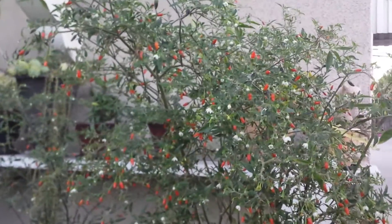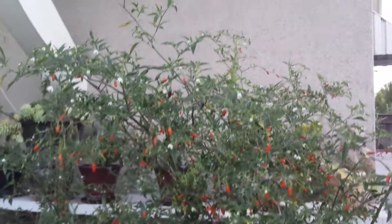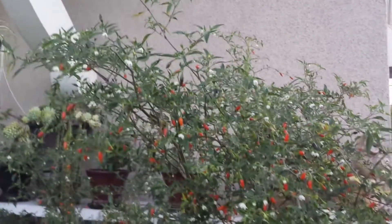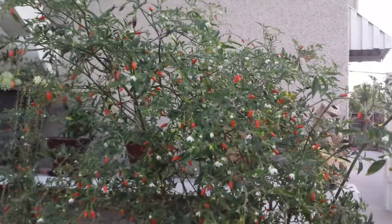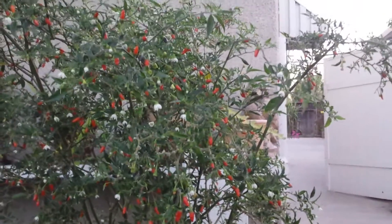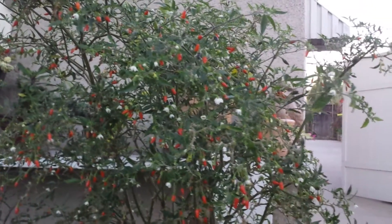Hi everyone. I want to make a really quick video before the sun sets on me. I hope my camera will be able to capture some of this because it's getting really dark now. This is one of my Thai chili plants, and what I want to show you today is the amount of fruit that this plant has been putting out throughout the summer.